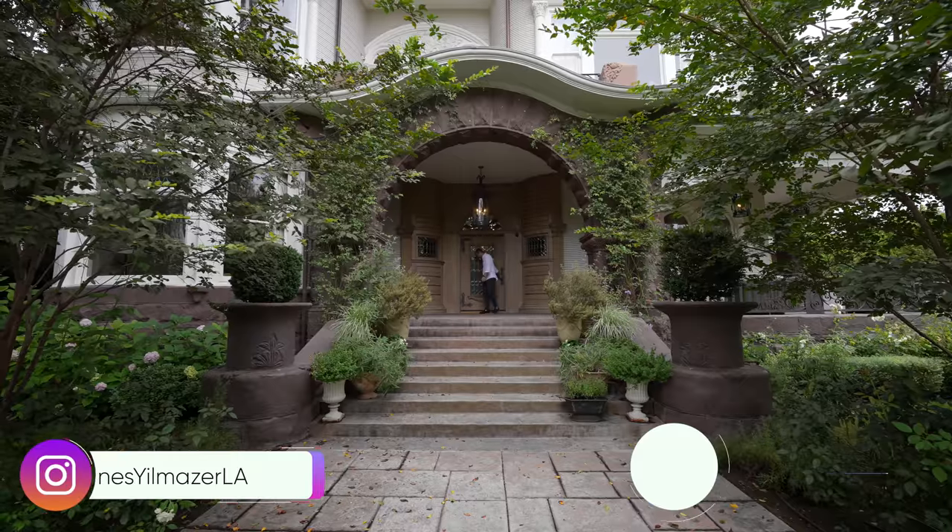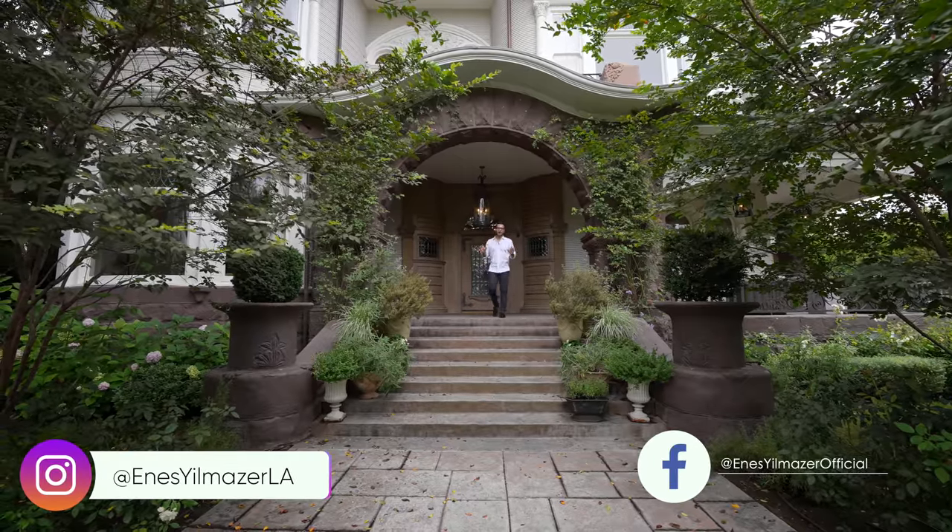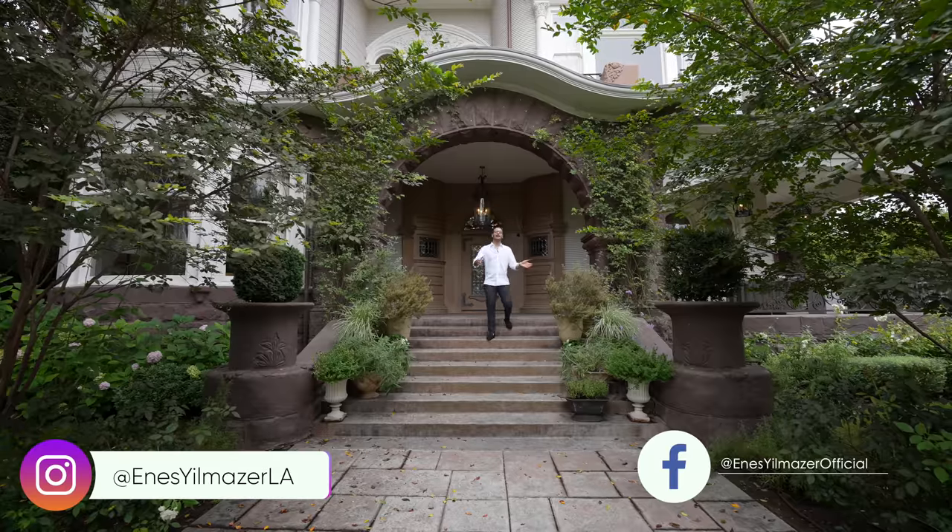Hi everyone, it's Enes here. Welcome to another episode. This week we're touring this phenomenal estate that was built in 1902.